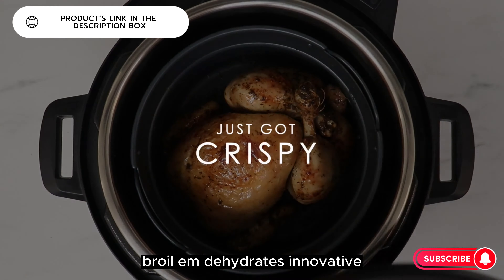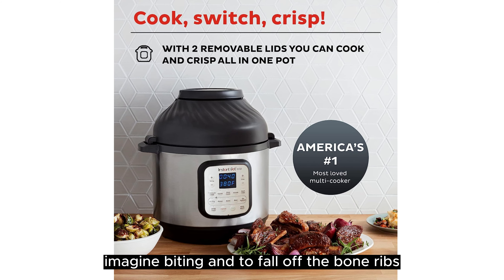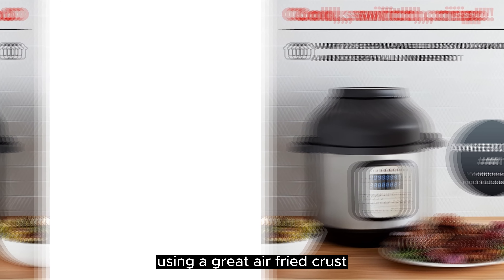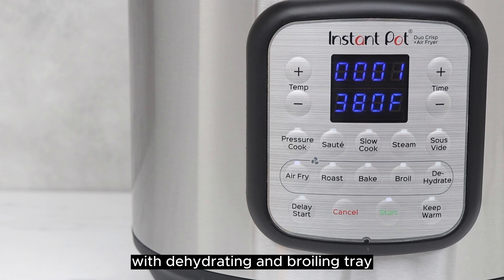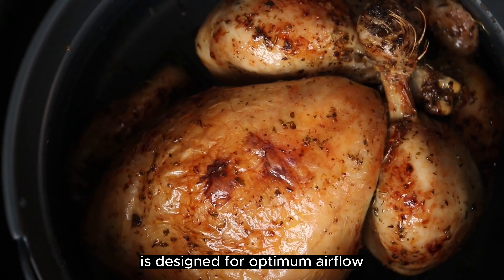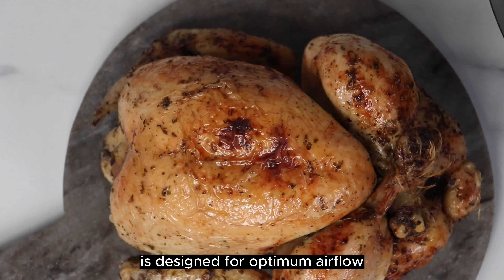Innovative even-crisp technology ensures a perfect crunch every time. Imagine biting into fall-off-the-bone ribs with a great air-fried crust. The multi-purpose air fryer basket with dehydrating and broiling tray is designed for optimum airflow. The protective mat is very good for countertop and storage use.